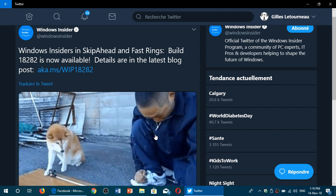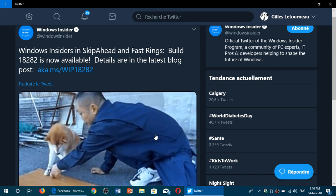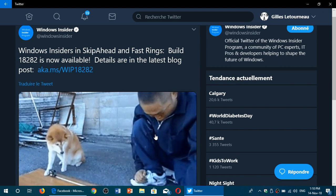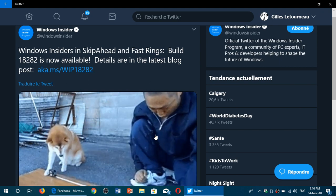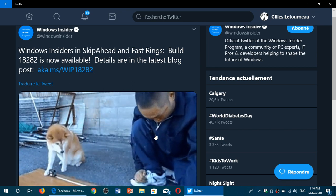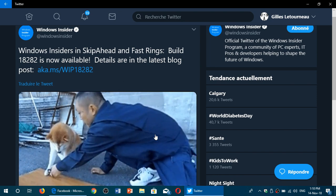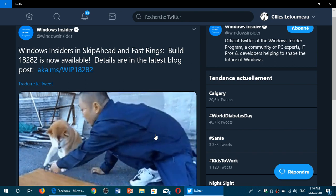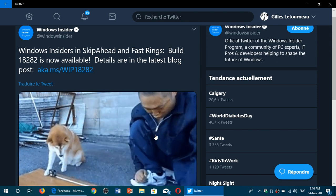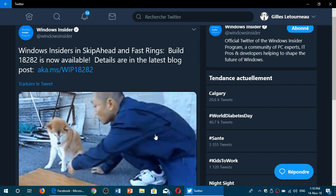One of the things I noticed — and we'll take a look at it because it will probably be like that when this build is installed — is a slight change in the search. I think it's the beginning of search and Cortana maybe separating slowly. I had noticed this yesterday while searching for software on my Insider machine. We'll be checking out what's new, what's not, and what's good and bad as we continue with the Insider builds.